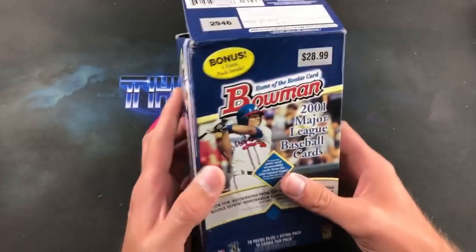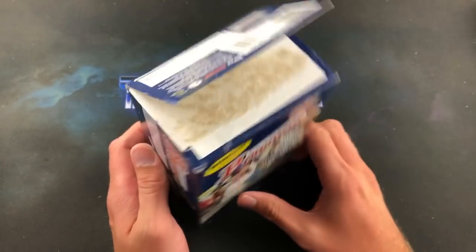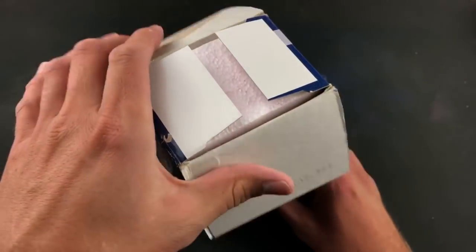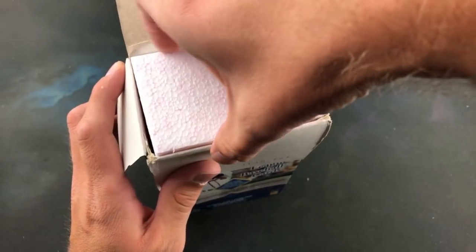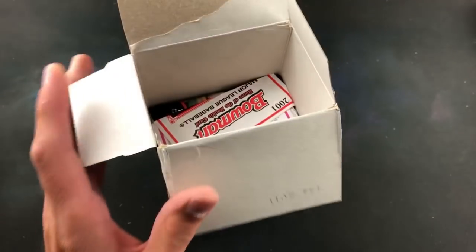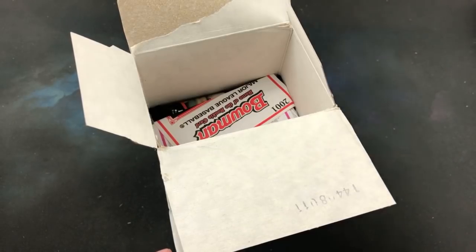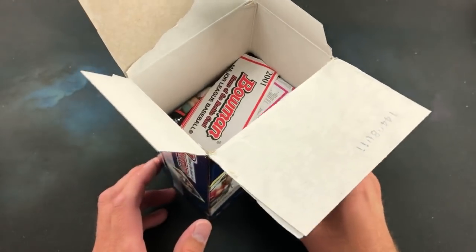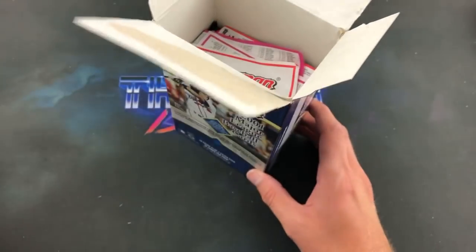I ripped the cellophane off a couple days ago just to double-check because I was very worried about bricked-up cards from this era. 2001 was a pretty bad year for cards because of the UV coating. Also you have Ichiro who made his way into certain sets in '01 — not in this one in particular, but he was in the Bowman Draft set this year.